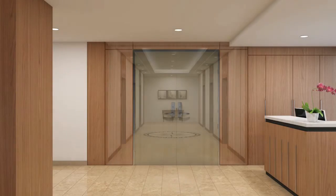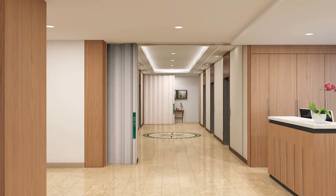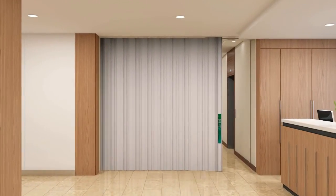The One Door FireGuard system allows you to maximize the opening of the lobby and minimize the adjacent corridor width by eliminating door swing issues.